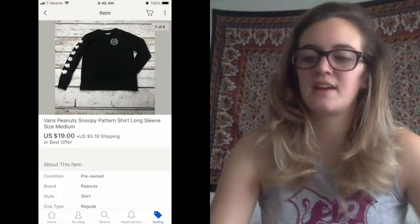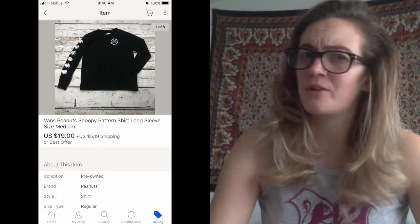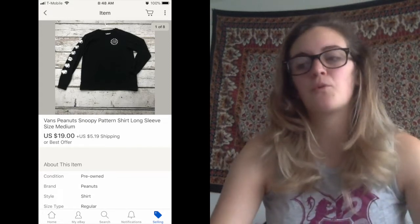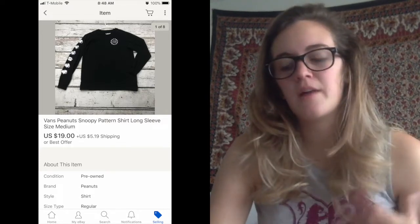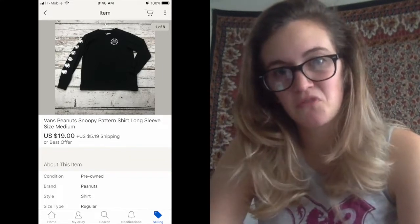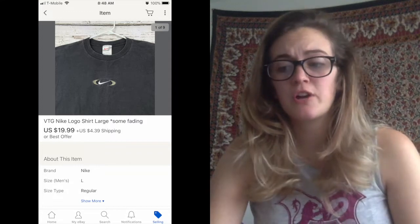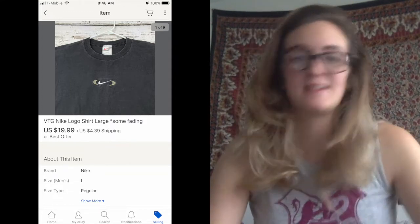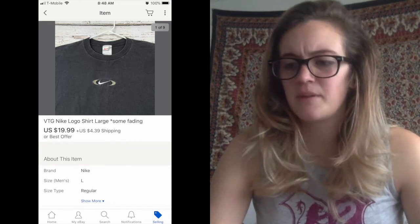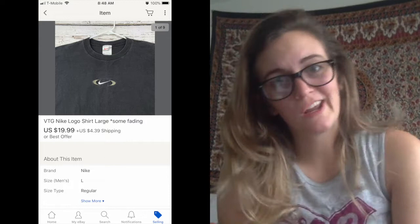Next thing is something I had listed pretty recently that sold really quickly — it was a Vans Peanuts Snoopy shirt. It was one of the more rare shirts for Snoopy, and someone offered me $19 and I took it because that seemed reasonable. Next one was a vintage Nike logo shirt, which was kind of faded. Someone bought it outright at $19.99. Vintage Nike tends to go pretty well.